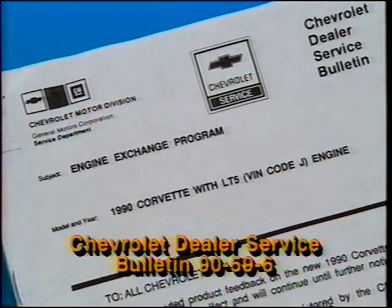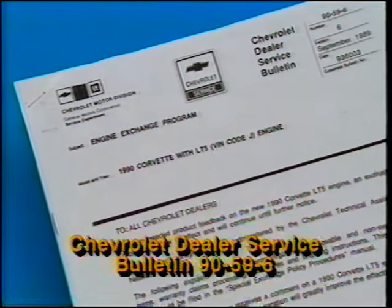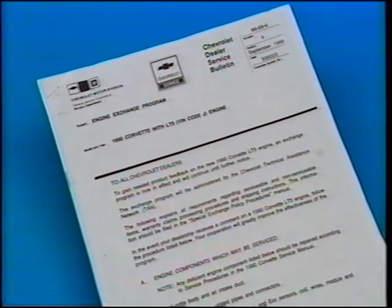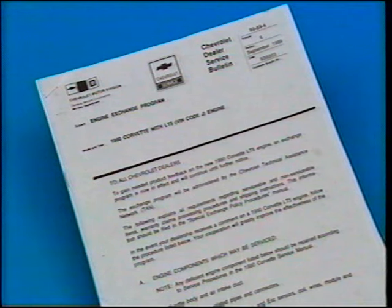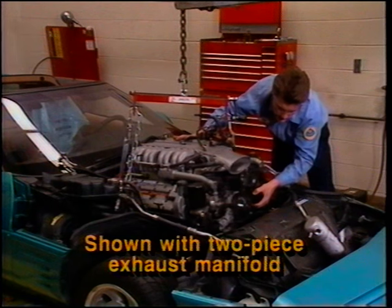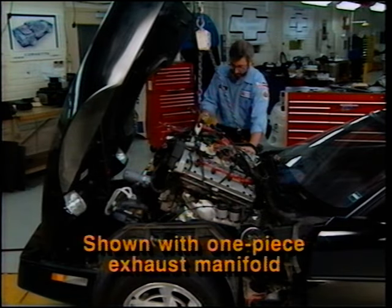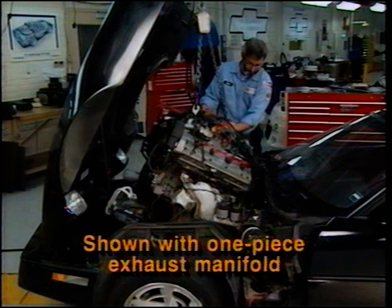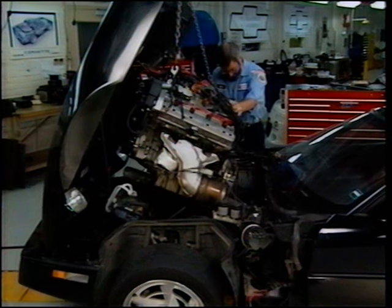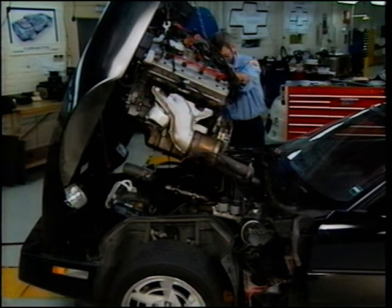At the time of this video's production, an engine exchange program was in effect. Requirements regarding serviceable and non-serviceable items, warranty claims, processing procedures, and shipping instructions are described in Chevrolet dealer service bulletins. The removed engine must be returned complete as it is removed from the car without examination other than as described in the service bulletin. On engines equipped with a one-piece exhaust manifold catalytic converter assembly, the engine must be tilted upward at an extreme angle to provide sufficient clearance for the assembly as it is raised from the vehicle.